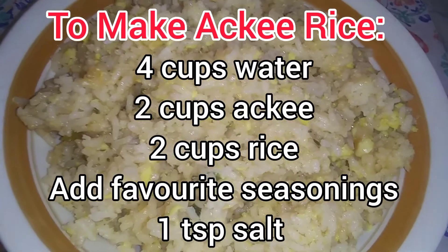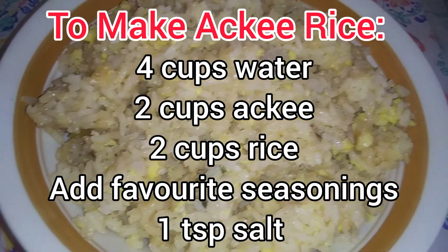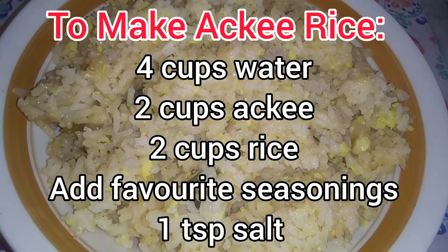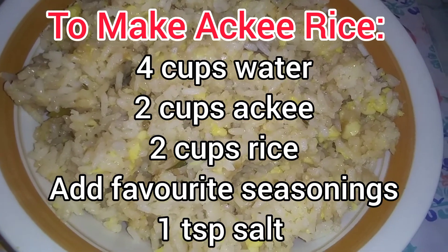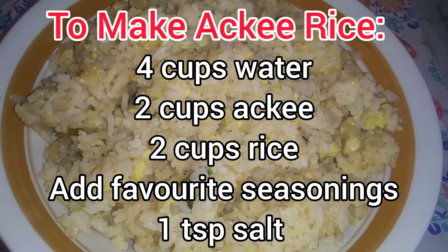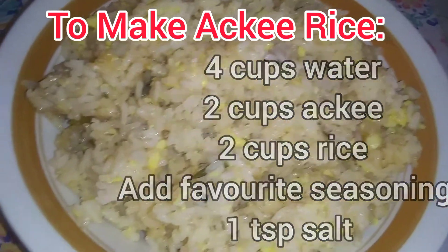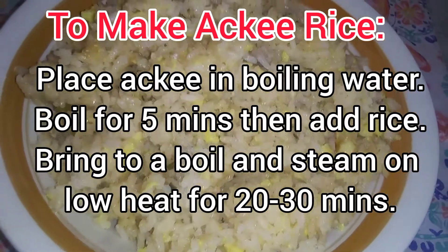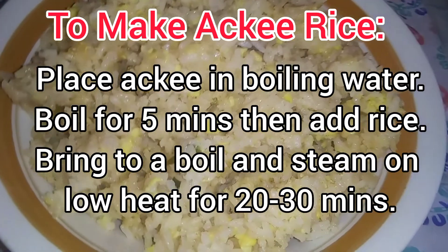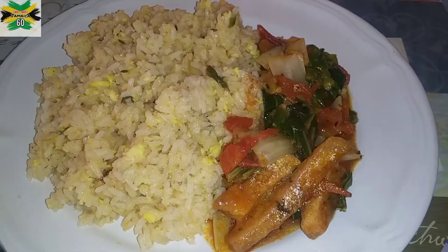Season it up with your favorite herbs. For ackee rice, you can use scallion, thyme, garlic, and paprika — you can put a little paprika in it. Of course, don't forget salt. You can also put some cayenne pepper, or if you have scotch bonnet pepper, put that in there, especially for flavor and of course for nutrition.